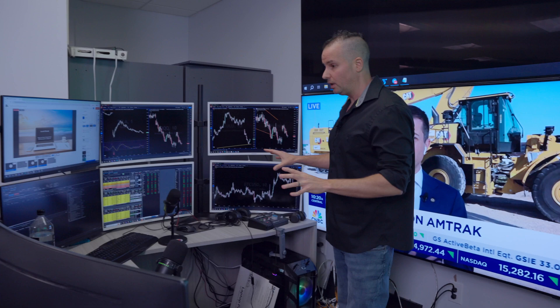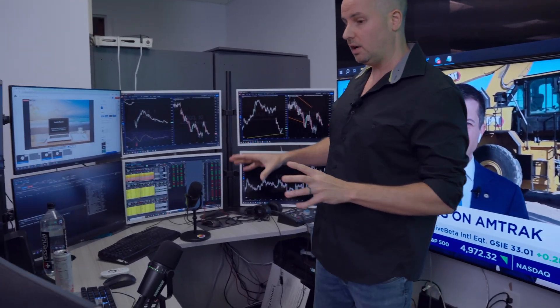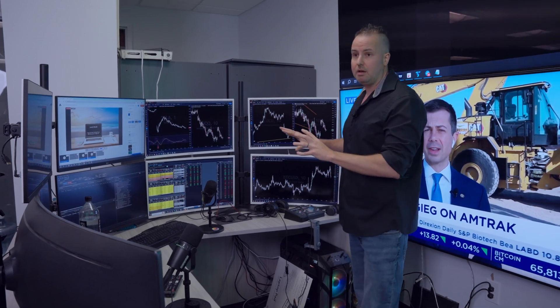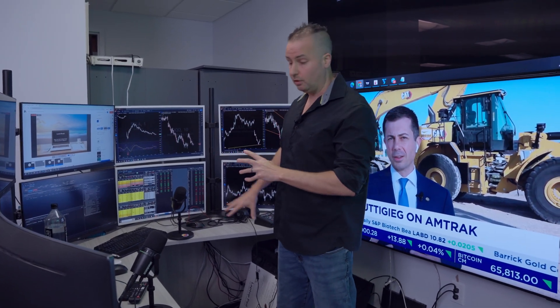As you can see, I'm running eight monitors. My system is an AMD Threadripper 32-core, dual RTX 2080 Super NVIDIA graphics cards, 64 gigabytes of RAM, a two-terabyte Samsung SSD, and eight monitors. It's a huge system and a very expensive system.